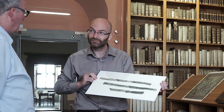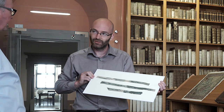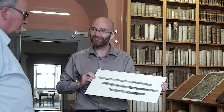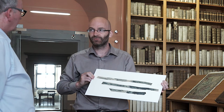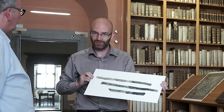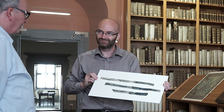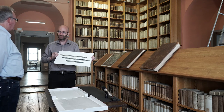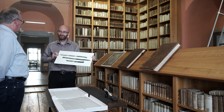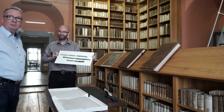Dürfen Besucher das auch besichtigen, auf Anmeldung? Ja, so ist es gedacht. Wir können nicht einfach die Tür aufmachen und alle Menschen hineinlassen, aber wir bieten die Möglichkeit zur Sonderführung an, um die Bibliothek und ihre Kostbarkeiten kennenzulernen. Es war heute wieder ein Treffen, wo man sagen muss: Wir haben in Zeitz einen besonderen Schatz, der weltweit ausstrahlt und vielen Menschen hier in unserer Region noch gar nicht ausreichend bekannt ist.